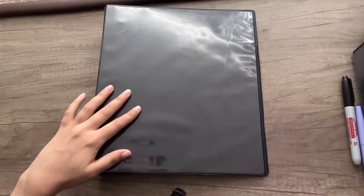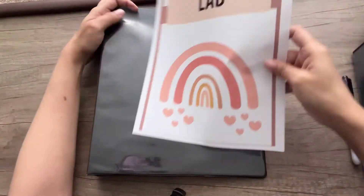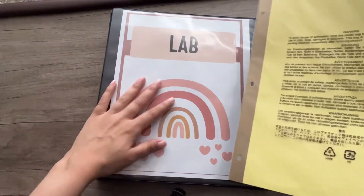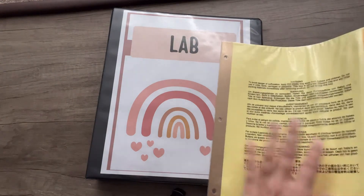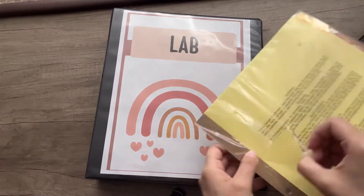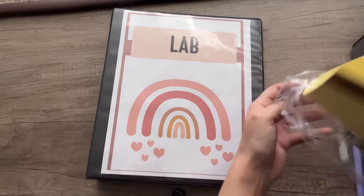This one is just a basic little one-inch binder I'm going to use for lab, since I don't think I'll have too much paperwork in there. I'm going to stick my lab cover right in here — another rainbow. I just love the boho rainbow style. I got some dividers and I'll stick them in here. I'm not putting tabs on them yet because I don't know how I want to divide it up — either by unit or by week.